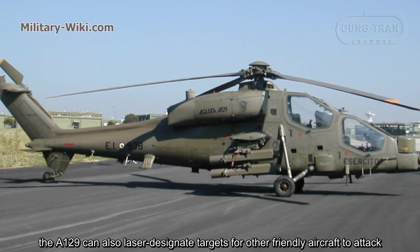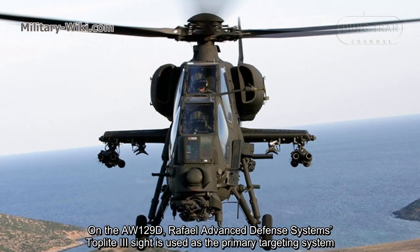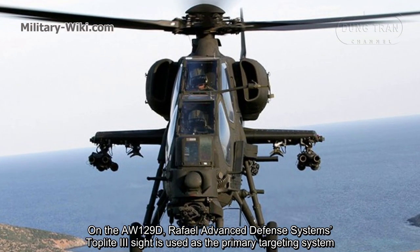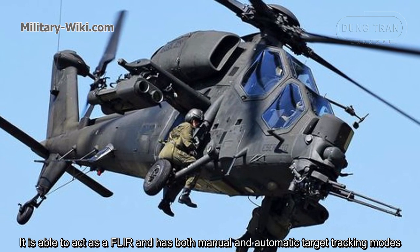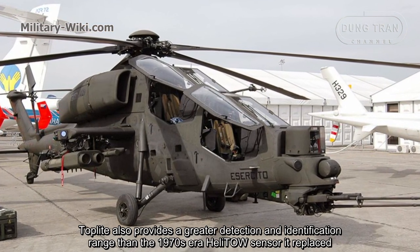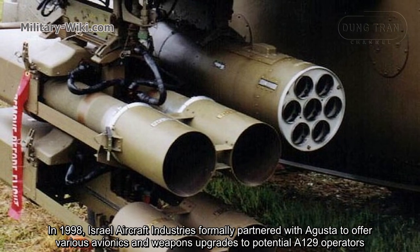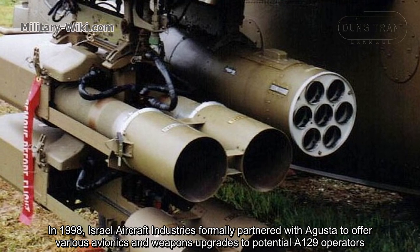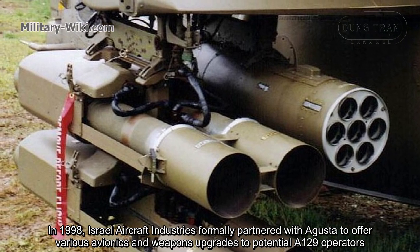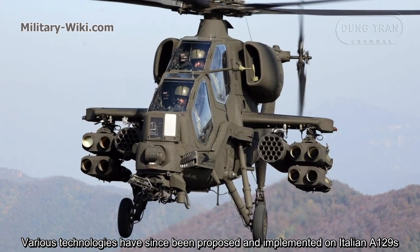Laser systems are fitted onto newer aircraft for range finding and target designation purposes. The A129 can also laser designate targets for other friendly aircraft to attack. On the A129D, Rafael Advanced Defense Systems TopLight 3 site is used as the primary targeting system. It is able to act as a FLIR and has both manual and automatic target tracking modes. TopLight also provides greater detection and identification range than the 1970s-era heli-toe sensor it replaced. In 1998, Israel Aircraft Industries formally partnered with Augusta to offer various avionics and weapons upgrades to potential A129 operators, and various technologies have since been proposed and implemented on Italian A129s.